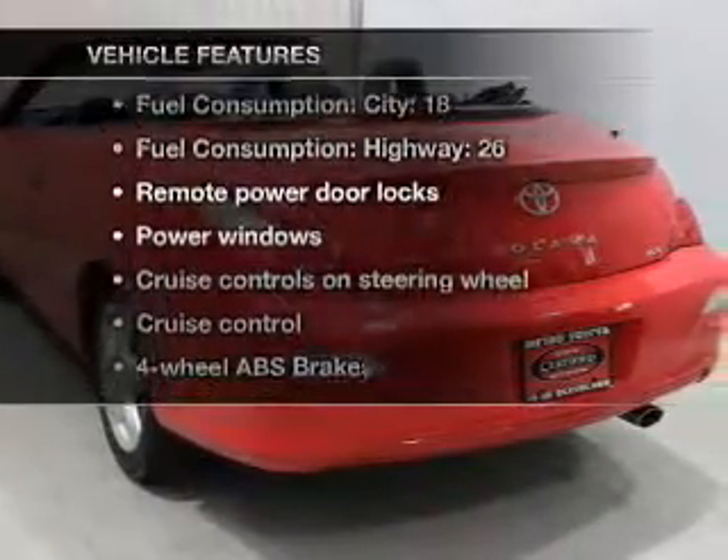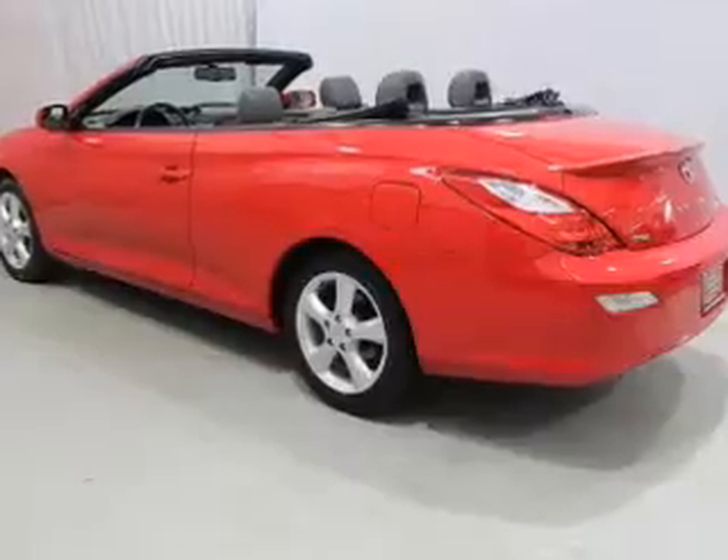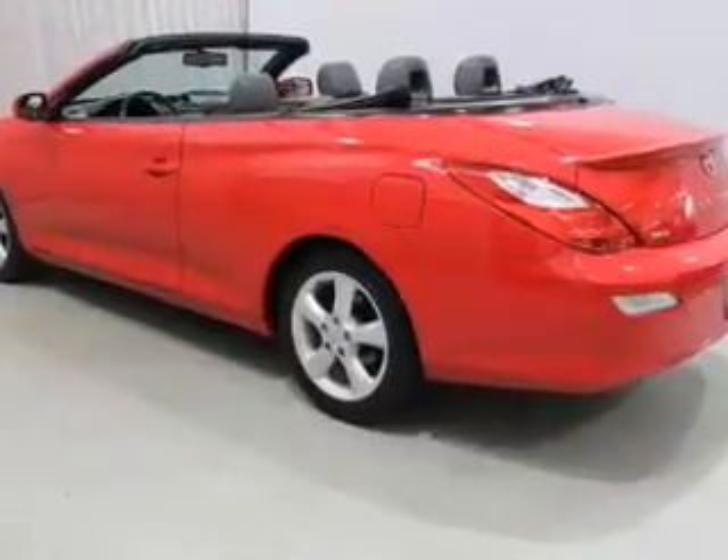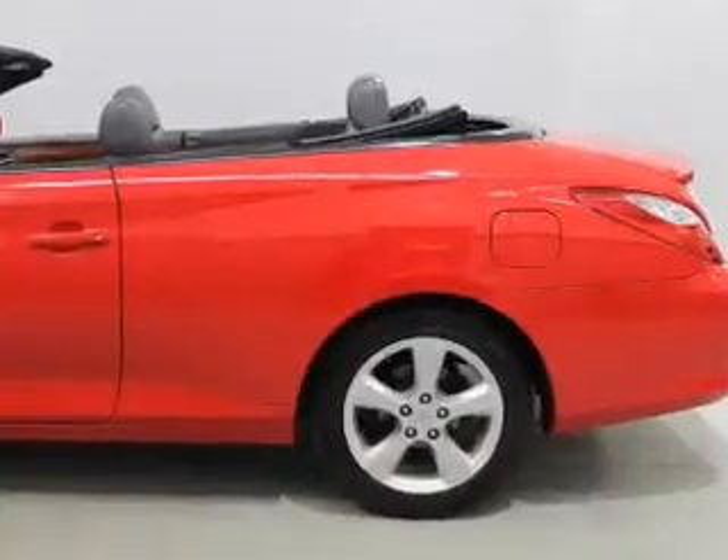Plus, enjoy these notable features included in this vehicle: power door locks, power windows, cruise control, an AM/FM stereo with multi-disc CD player, satellite radio, power mirrors, and power steering.